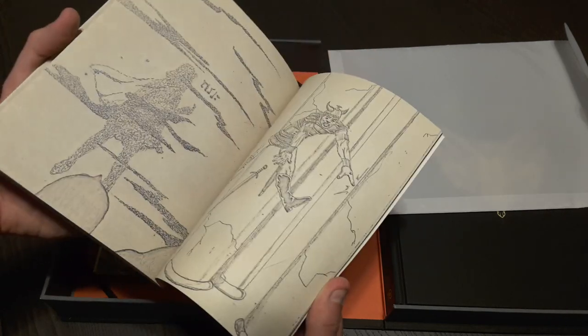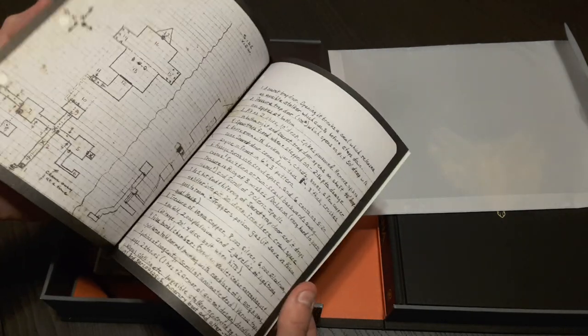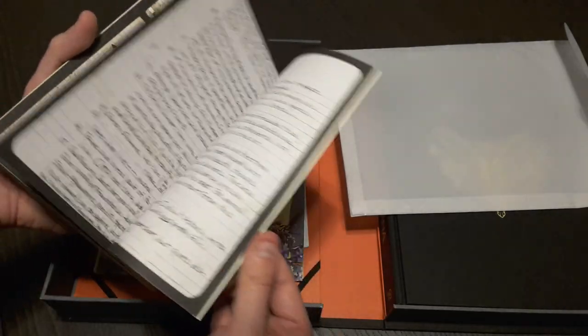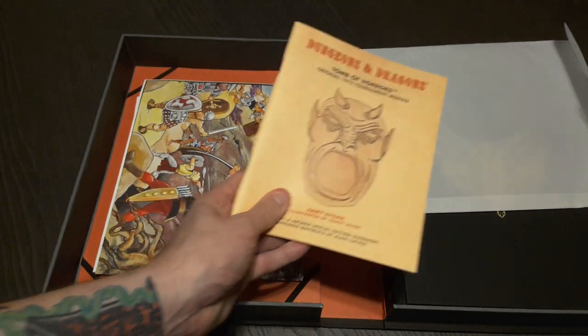Maps and such. I like this classic art style - it's just a blast. Very cool. It looks like some handwritten notes, appendices attached to it. This is great. I'm definitely going to look forward to going through this and seeing what made it and didn't make it.